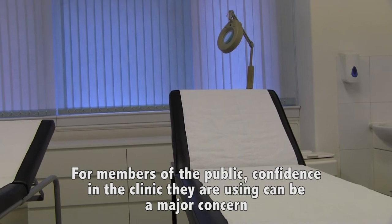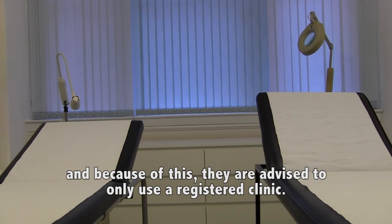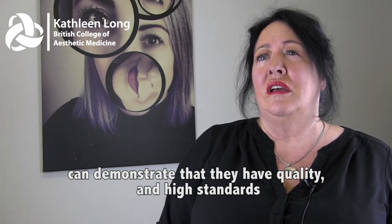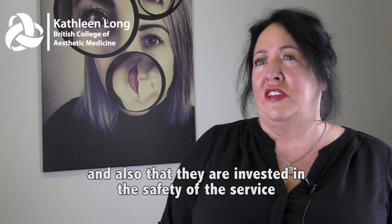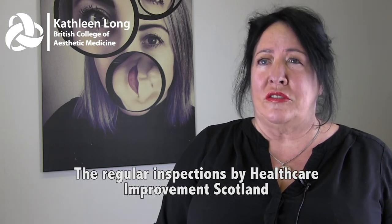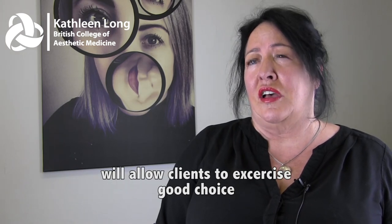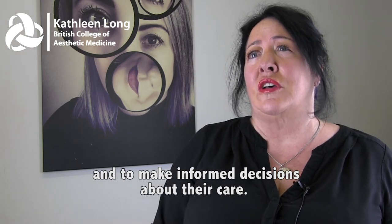For members of the public, confidence in the clinic they are using can be a major concern, and because of this they are advised to only use a registered clinic. Clinics that register with Healthcare Improvement Scotland can demonstrate that they have quality and high standards, and also that they are invested in the safety of the service and the improvement of that service. The regular inspections will allow clients to exercise good choice and to make informed decisions about their care.